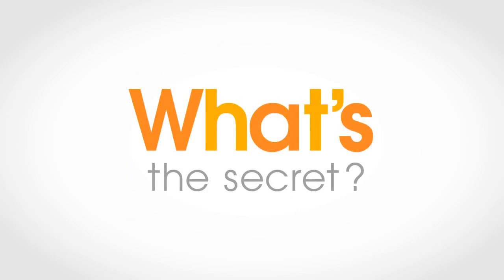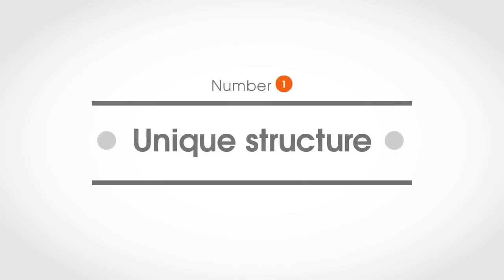So what's the secret behind HIT panels' amazingly high conversion efficiency? It's pretty easy, really. Number one: the HIT panel has a unique structure.